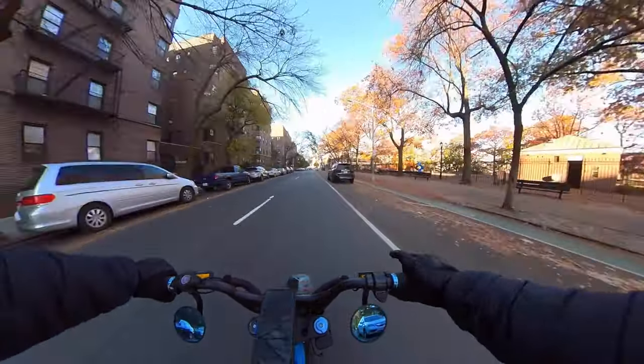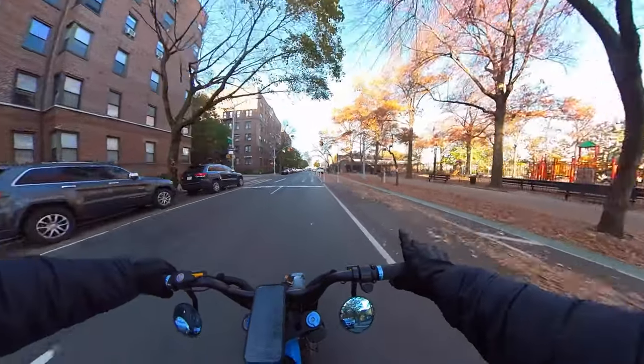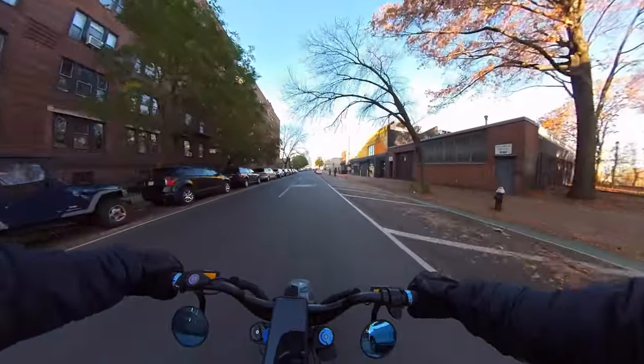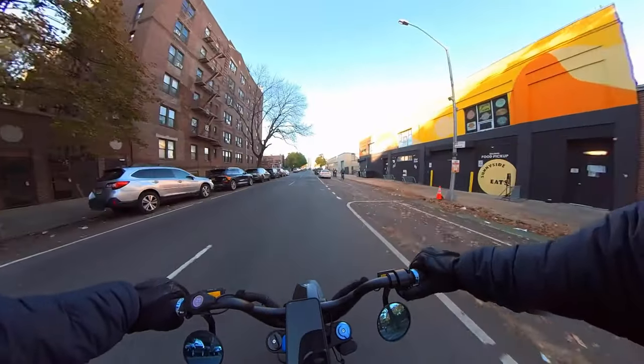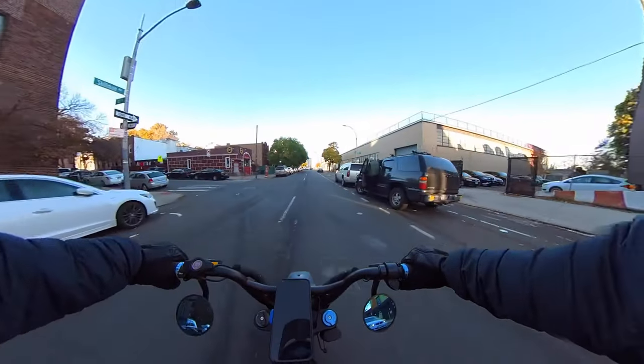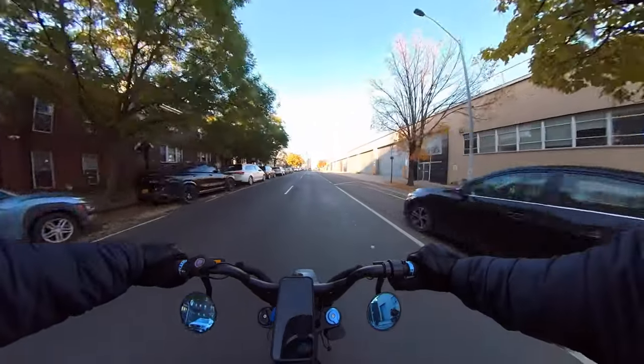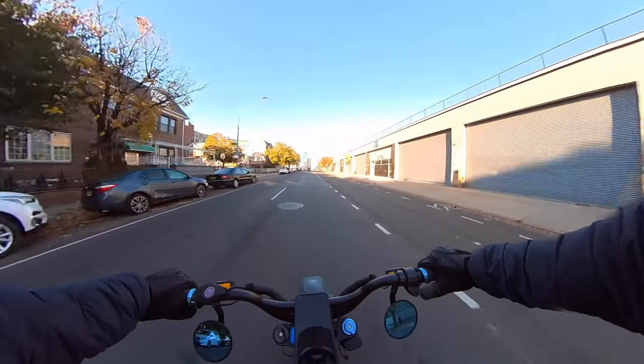As you guys can see, it's starting to get cold here. Leaves are falling everywhere, and it is fall. We're wearing the bubble jackets, just trying to stay warm, and the riding season is almost over.